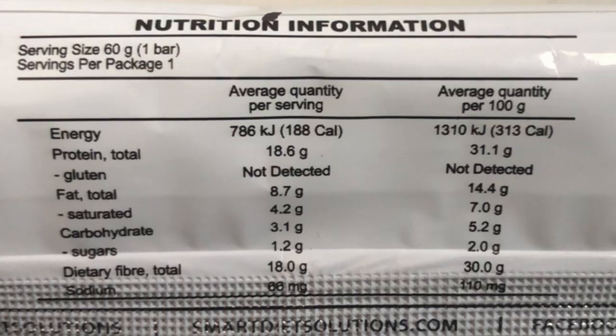It's a 60-gram bar and for today's experiment I'm going to eat the whole bar. Now let's take a look at the nutritional information — per bar it's 188 calories.